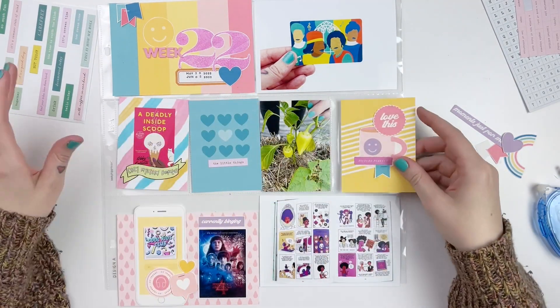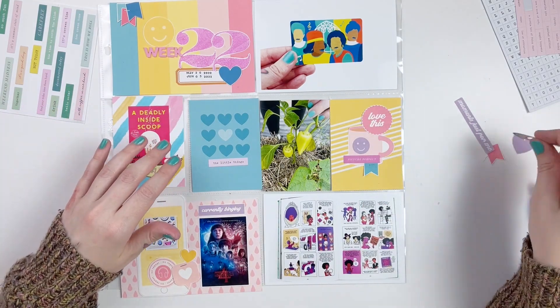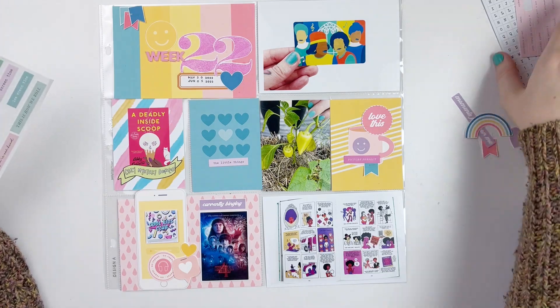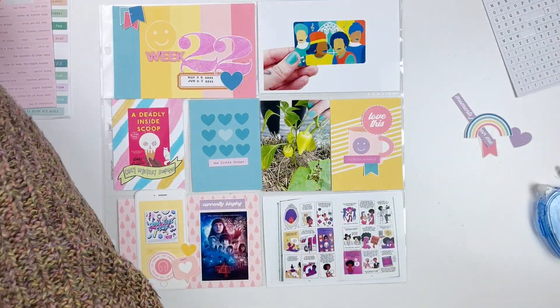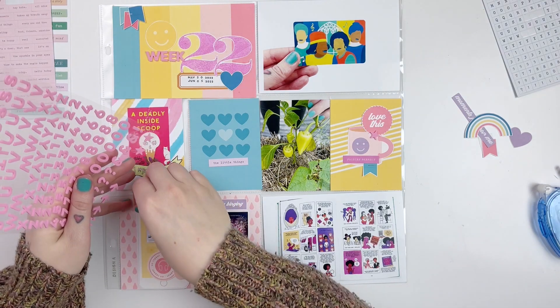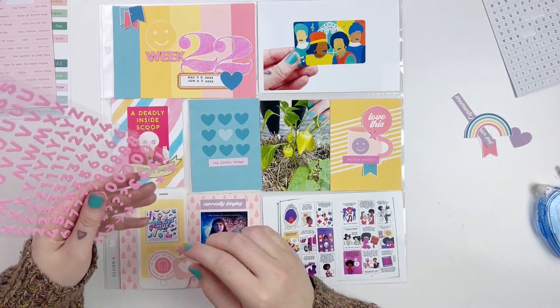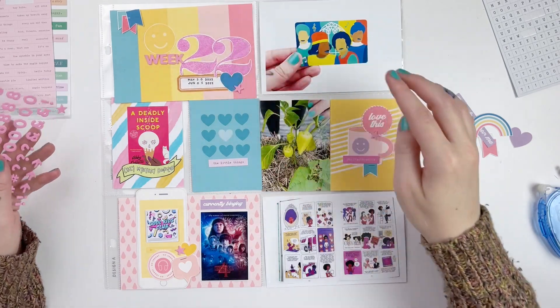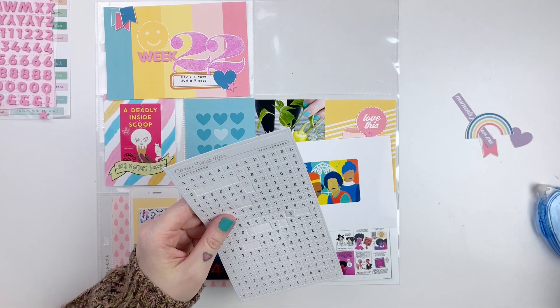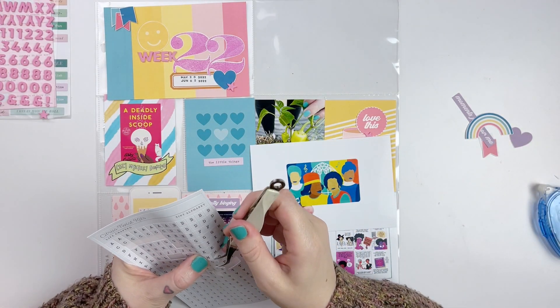I had also created a little graphic for my Cozy Mystery Book Club over on Patreon, where I post the book we're going to read every month. This month we're reading A Deadly Inside Scoop, so I printed that right off to add in here since it's now June. A lot of people are starting to read the book and we'll have our book club meeting at the end of the month, which is really exciting.